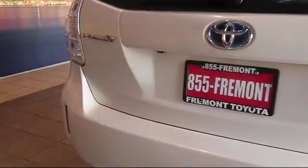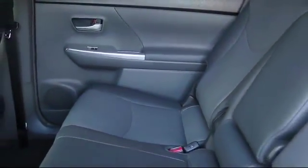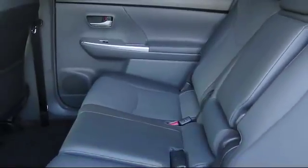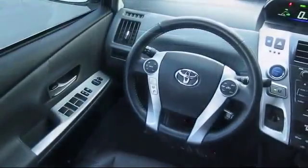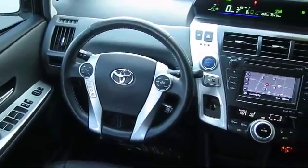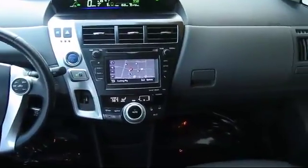As one of the top California Toyota dealers, we have a huge selection of new and used vehicles to choose from. Fremont Toyota customers enjoy special vehicle offers every day. We offer top-level service and parts and outstanding financing options.